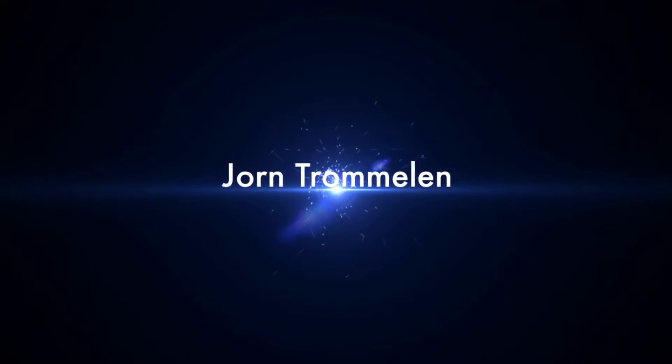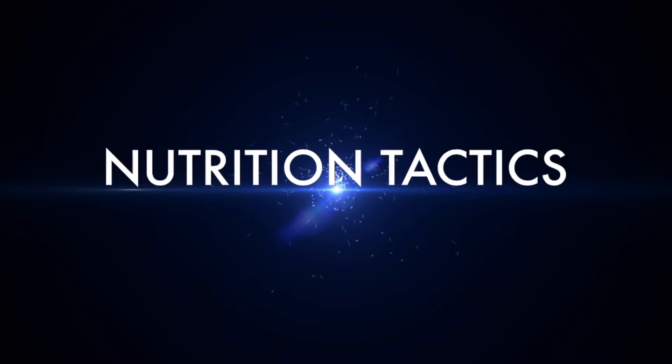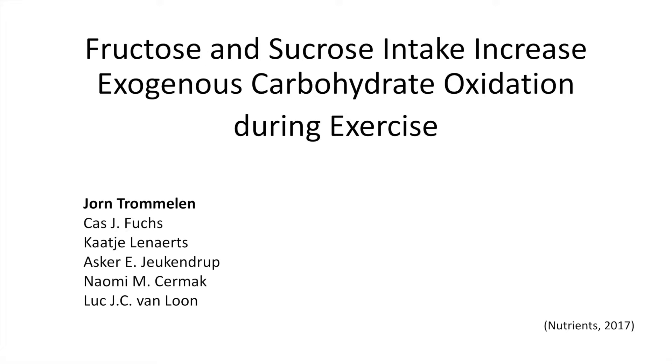Hey guys, let's talk about the role of fructose and sucrose in sport drinks. We have recently published a new paper titled 'Fructose and sucrose intake increase exogenous carbohydrate oxidation during exercise,' and I'm going to tell you all about it.